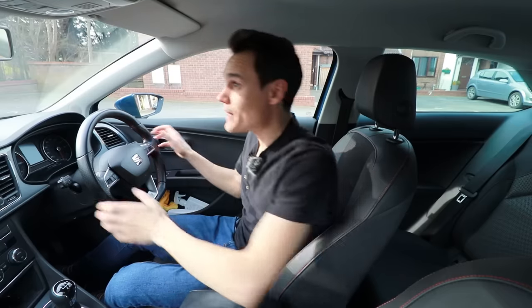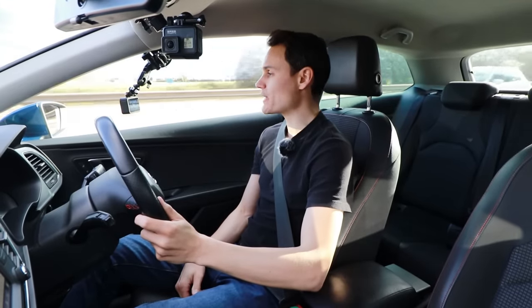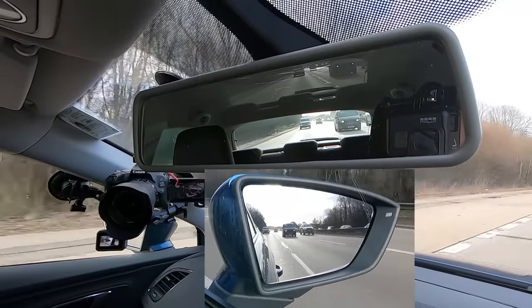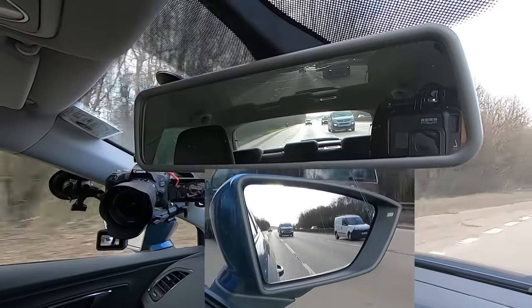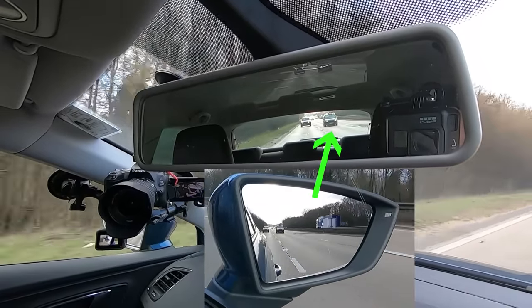What new drivers and particularly learners tend to do is when they're checking the mirrors to see if it's safe to change lane, they come off the gas pedal. The car starts slowing down and everyone behind wants to overtake, meaning there are loads of cars passing and rarely an opportunity to change lane. At the moment I'm stuck behind a truck, so all the cars behind will have the opportunity to pass me before I have a chance to get into that lane. The van is now high in the wing mirror and I can see the entire front of the van in my interior mirror.